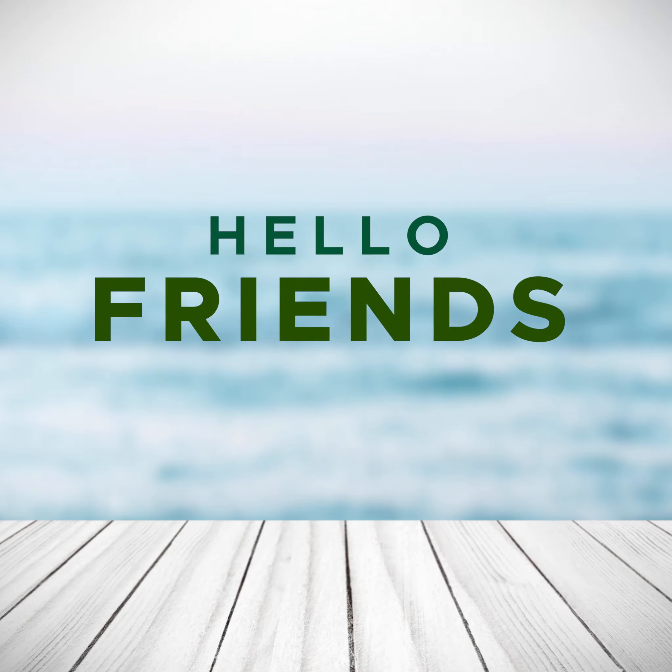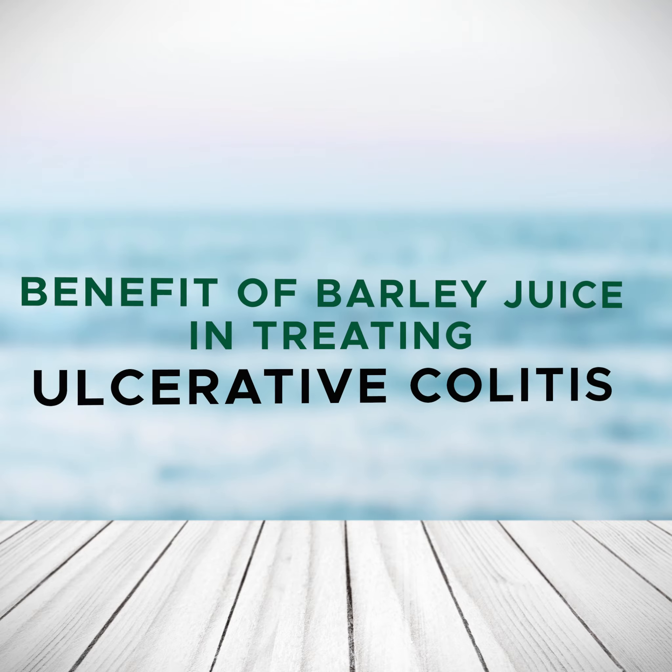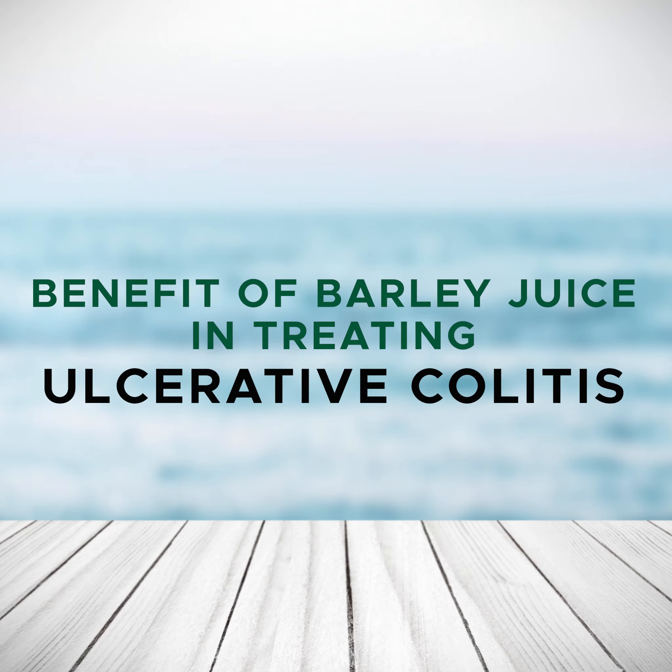Hello my friends. This is another video series of 'Did you know?' In my previous upload, you have learned about the benefit of barley juice as a natural detoxifier. In this video, we will be talking about the benefit of barley grass juice in treating ulcerative colitis.